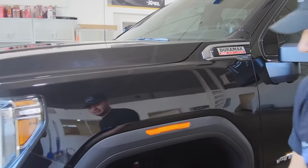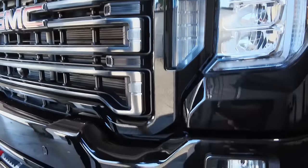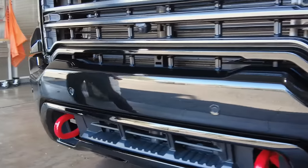We got the headlights, the lower bumper, the painted part of the grill, the headlights, and the fog lights. This lower part of the bumper too — all protected from rock chips and all that sort of stuff.